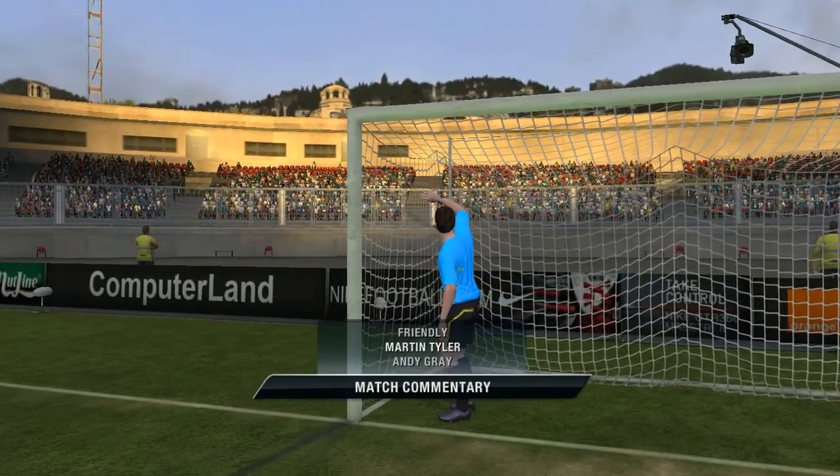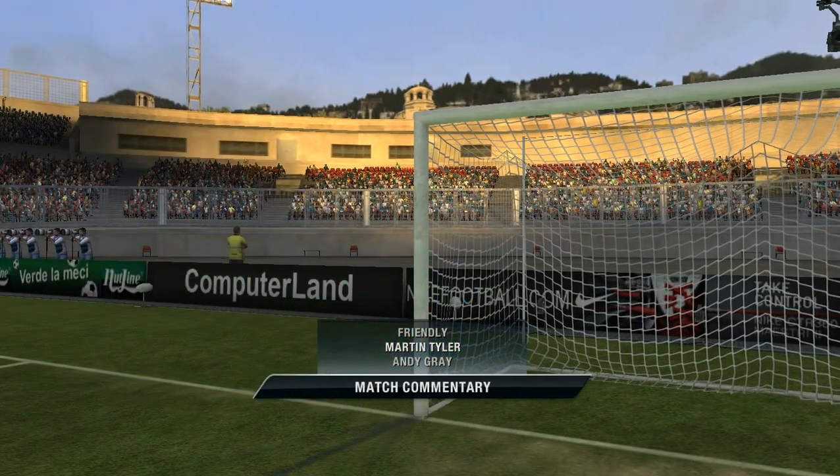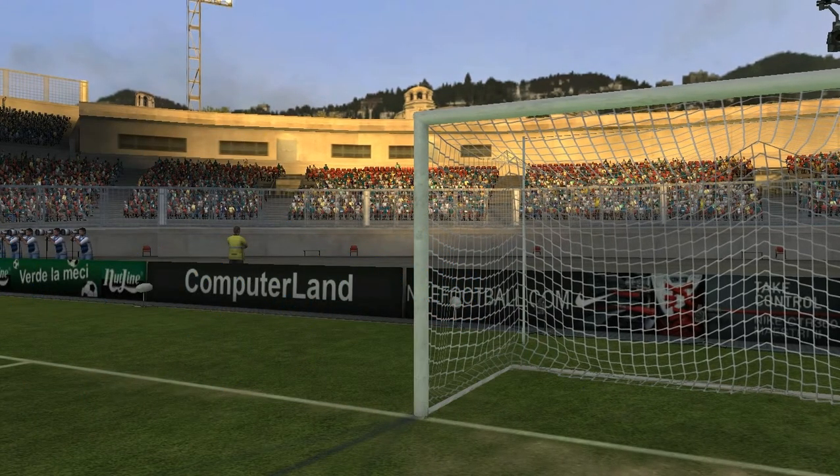Hello again, it's Martin Tyler here and Andy Gray. Andy, thanks Martin and this is a game I'm certainly looking forward to. Yeah, let's get right down to the kickoff.